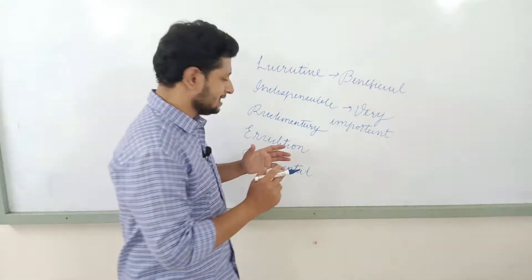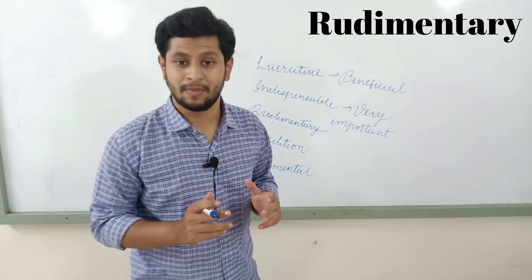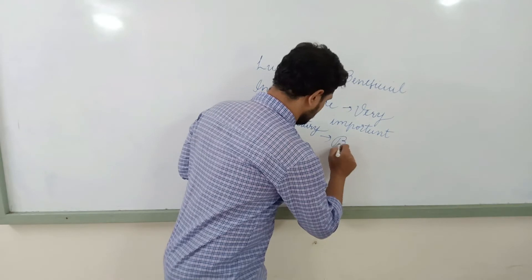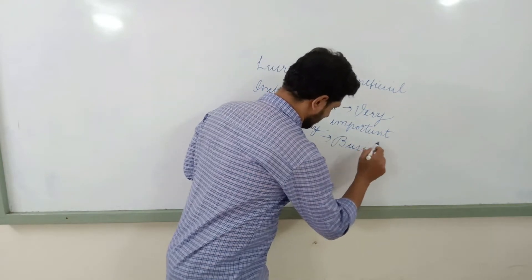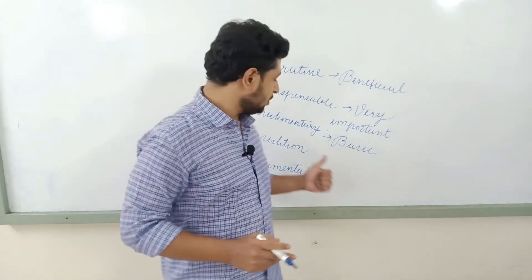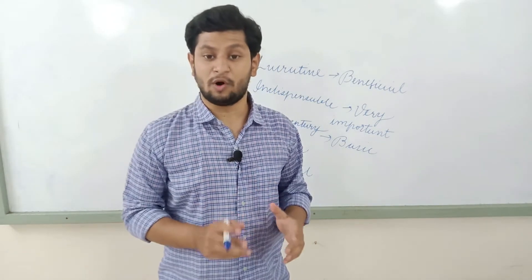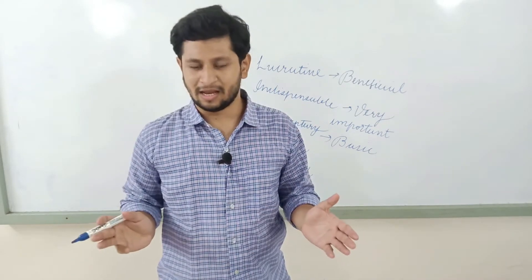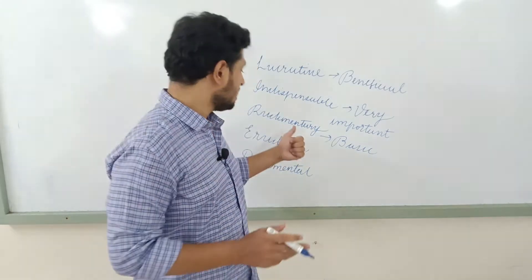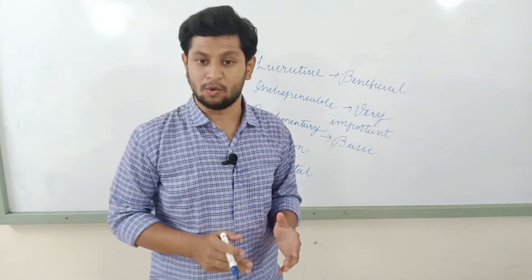The next word is 'rudimentary'. The meaning of 'rudimentary' is basic or fundamental. How can you use this word in a sentence? 'Rudimentary knowledge is very important for children in school,' which simply means basic knowledge is very important for children in school. So if you use 'rudimentary' instead of 'basic', you can definitely get a good band score.